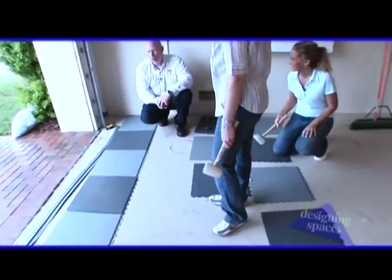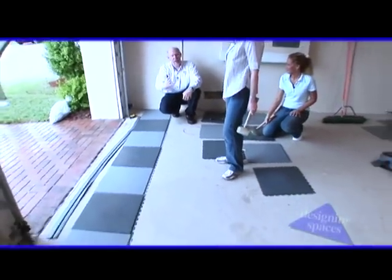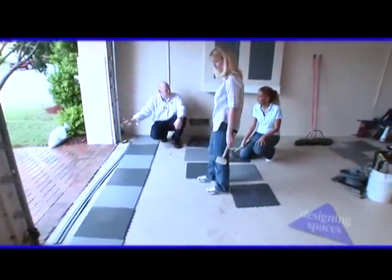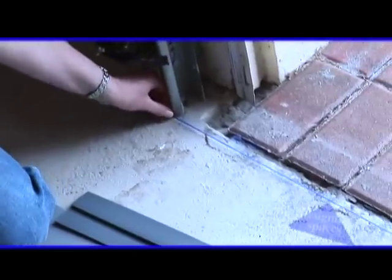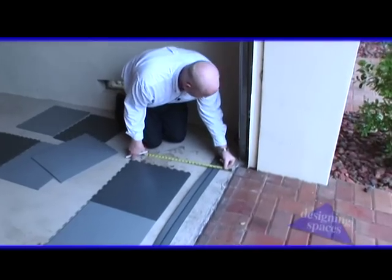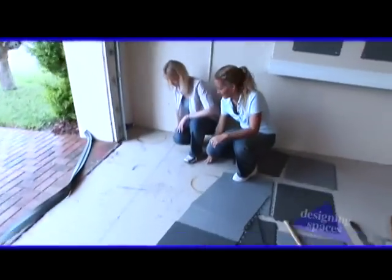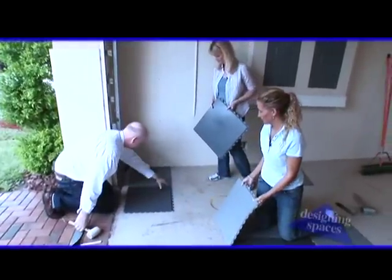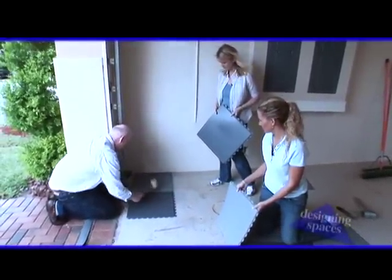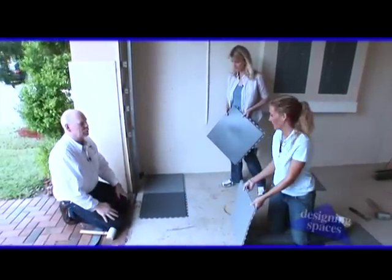How do we start? First thing we want to do, we're going to start from the overhead doors and work our way back. Because this is going to be the focal point when you're coming into the garage, we want the most attractive look. We're going to snap a chalk line across the front of the doors to ensure we've got a straight line to start with, then measure out 20 inches and snap another chalk line. You just overlap them like this, make sure that little tab is lined up, take a rubber mallet, tap it together, and it's done. We're just going to repeat that 200 times and we're done.